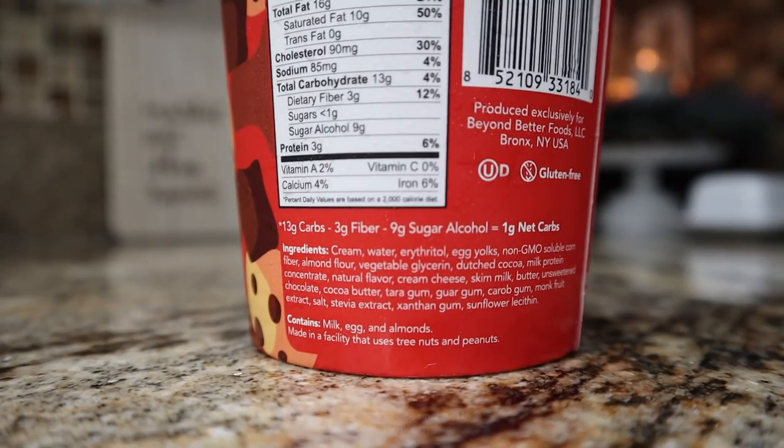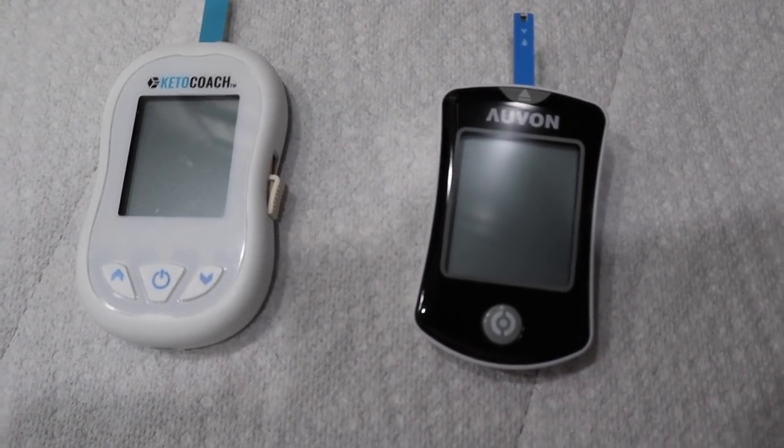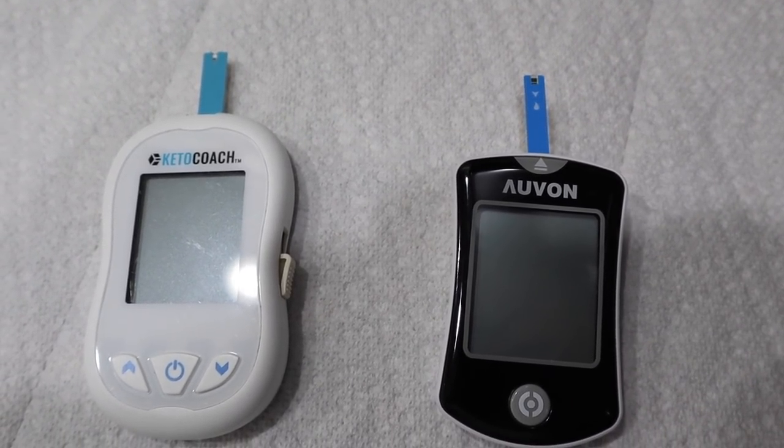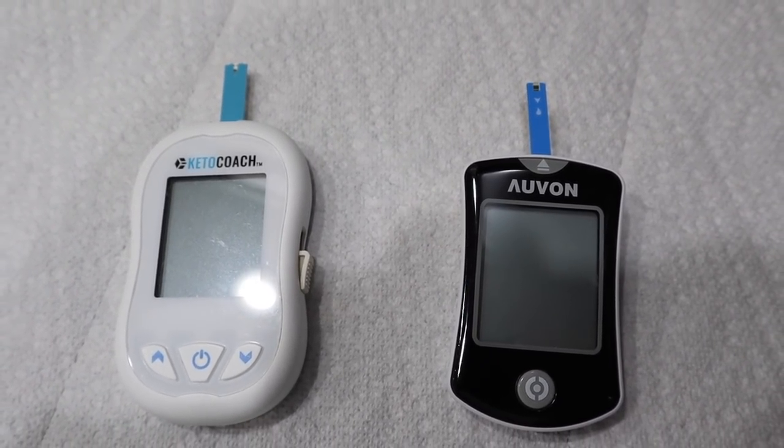Everything else in there is super clean, so those are the two ingredients I'm wanting to see if they affect me. If you want to see how allulose — 22 grams in fact — affects a girl, you definitely need to go check out that keto Duncan Hines keto kicker we did a couple of weeks ago. Got everything prepped to go. I am going to be testing with this glucose monitor — I'll have it linked down below. Got it off Amazon and it's pretty good in my opinion.